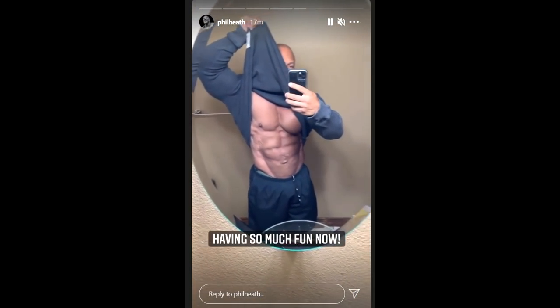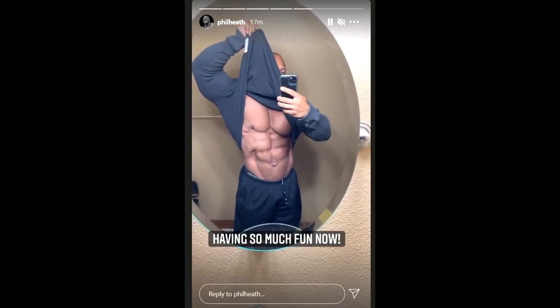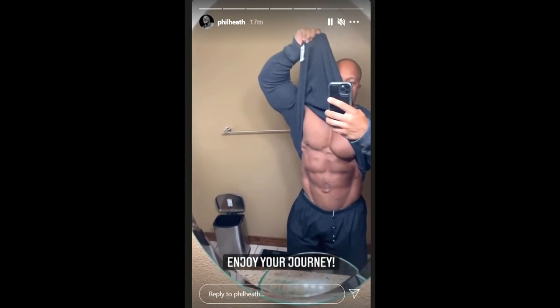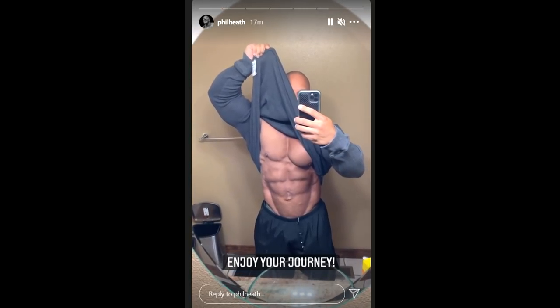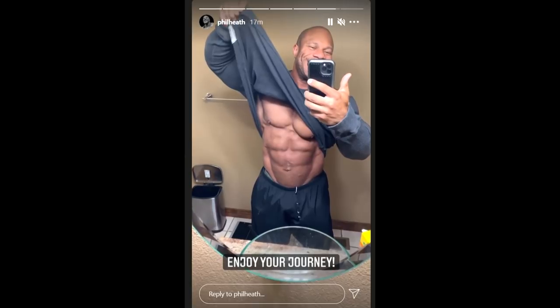And I love the fact that he is having so much fun, that he is so happy with his physique. This is going to reflect on his entire presence, on his entire physique. I'm sure his conditioning is going to be better, he's going to look fresher, he's going to have better energy on stage when he steps on the Mr. Olympia stage.